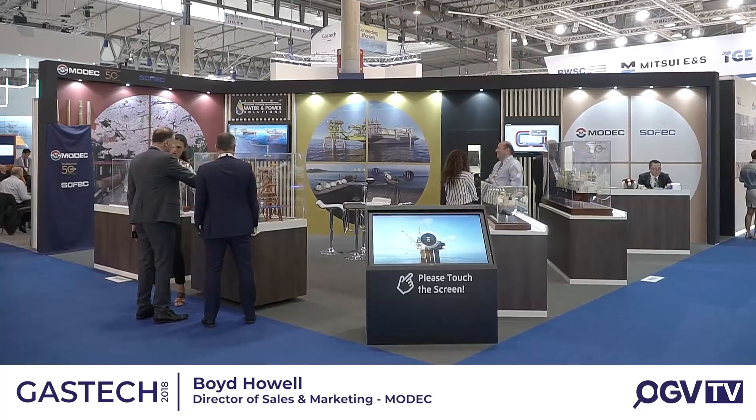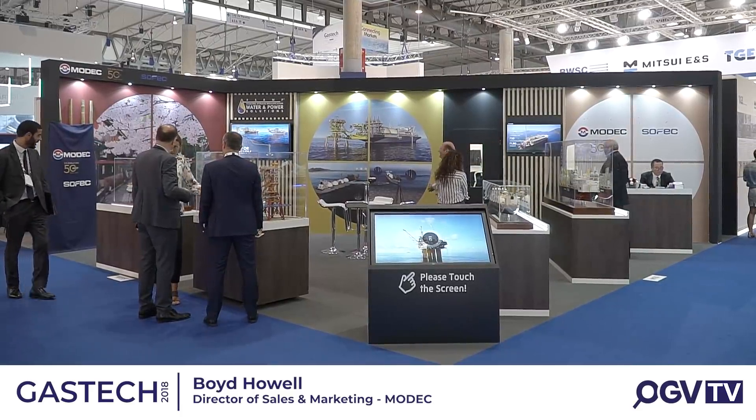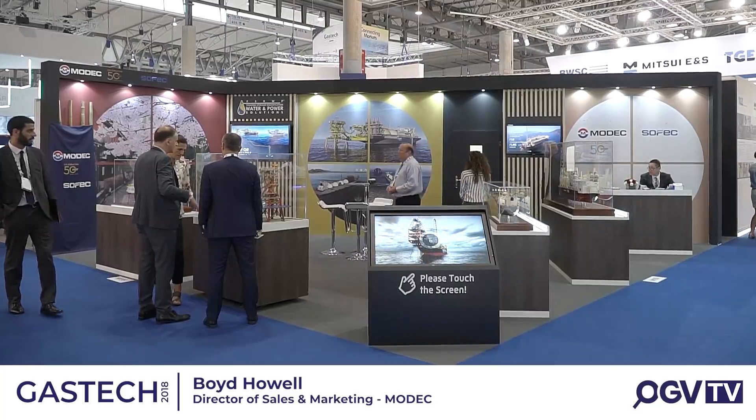This is our 50th anniversary year, so we're showcasing our history as well as what we have for the future. There are a few reasons for us to be at GAS Tech. One is to ensure that we're up to speed with what's happening in this ever-changing part of the energy industry.